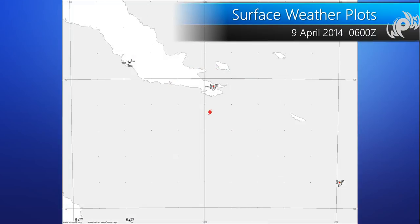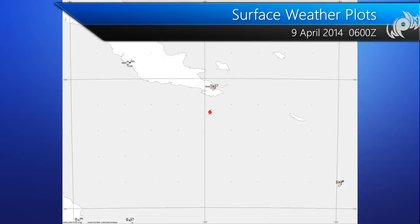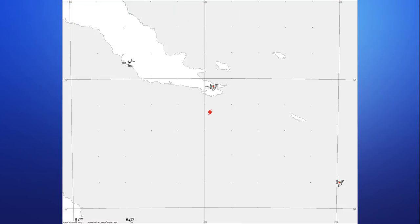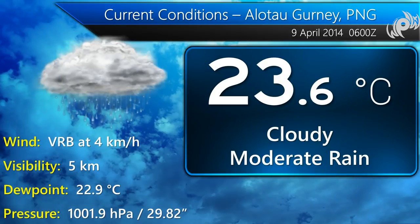In terms of observations, there's not much to talk about. We do have a location just off to the north. Surprisingly, not a whole lot of wind — it does seem to be a little bit protected. Moderate rainfall, though, is falling in far eastern Papua New Guinea, reducing visibility down to five kilometers. Notice the winds are light and variable, with pressure at 1001.9 hectopascals.